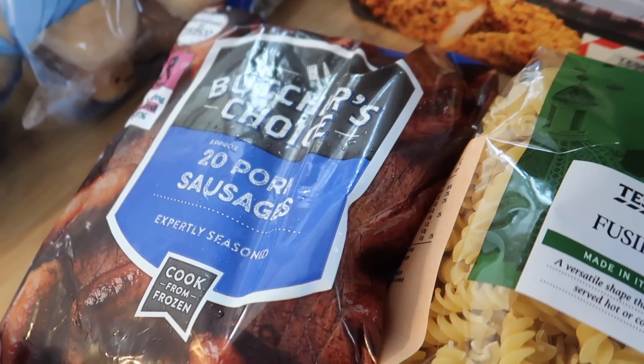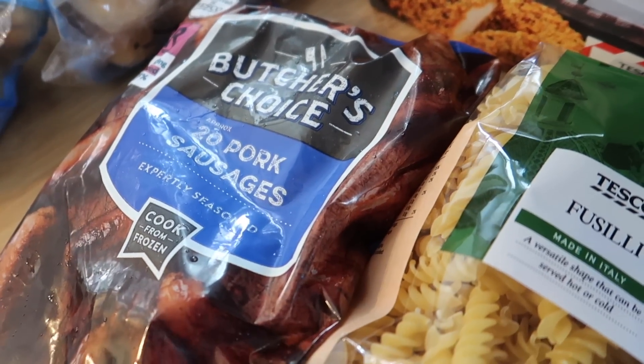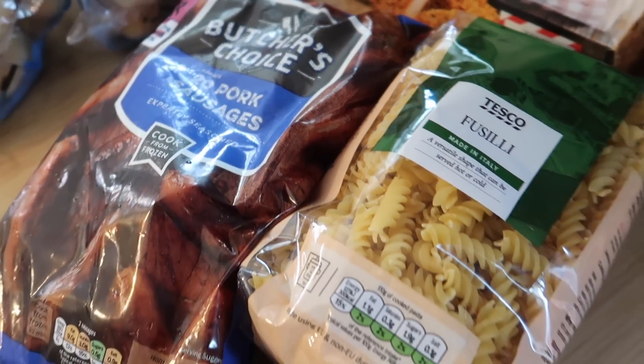Sausages we love — always cook these on a Friday night. Have them cold in the fridge over the weekend. It just helps when the kids are hungry or want breakfast — then they're there.